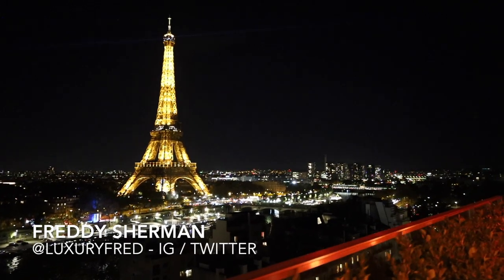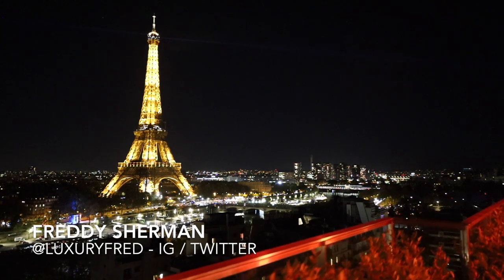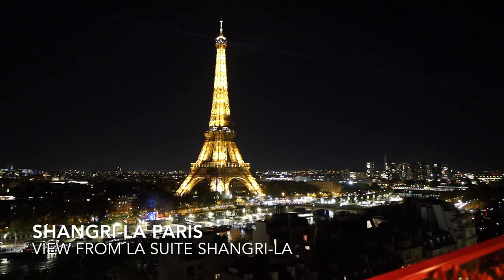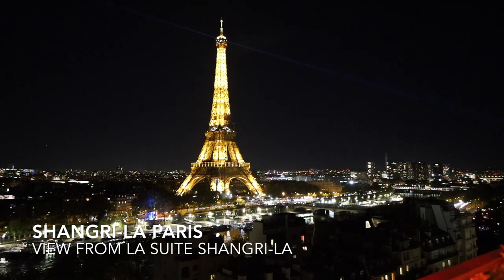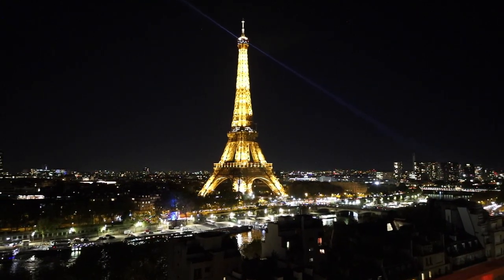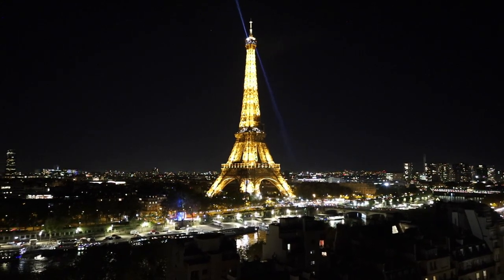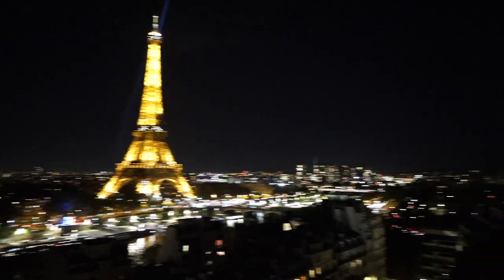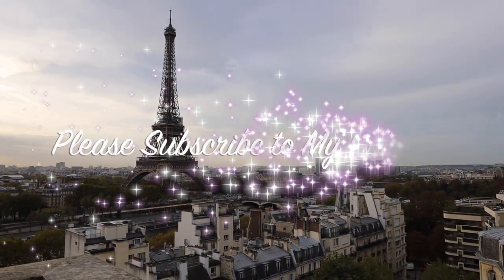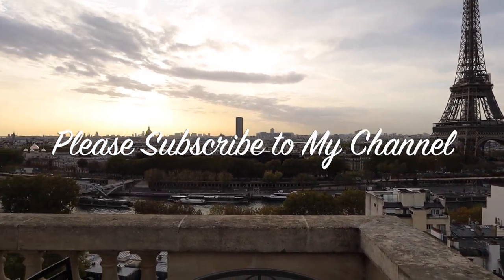Hey, it's Freddy Sherman. Check it out — it's the Eiffel Tower as seen from the penthouse suite of the Shangri-La Paris. I just returned from an amazing stay at the Shangri-La Paris, truly one of my favorite hotels in the entire world and one of the best luxury hotels in the world, located right across the river from the Eiffel Tower, as you can see. In this video I wanted to take you into my room and show you my incredible in-room dining breakfast.